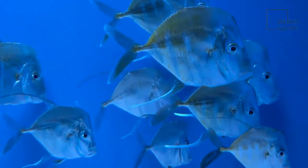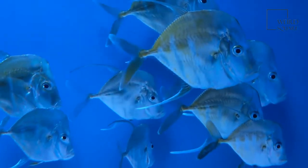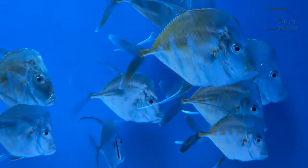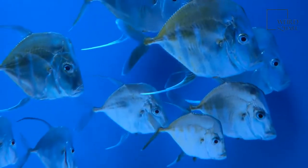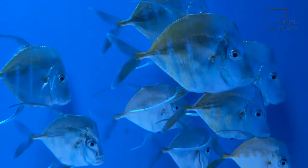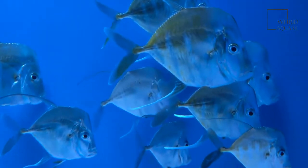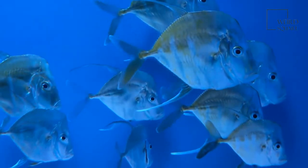Despite the fact that their names are the same, freshwater angelfish and marine angelfish are not thought to be closely related. The freshwater angelfish is a tropical species of cichlid, distantly related to the cichlids found in specific lakes in Africa. The marine angelfish are believed to be most closely related to the butterfly fish.